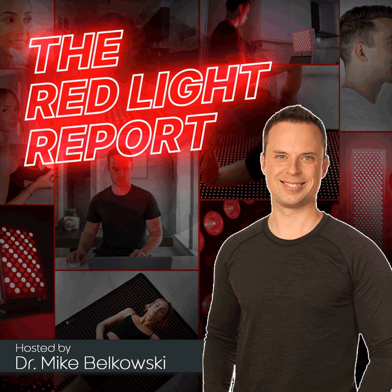Thank you for listening to the Red Light Report. If you liked what you heard today, go ahead and leave us a review on iTunes and other podcast platforms to help spread the word so other people can learn about the many health, wellness, and longevity benefits of red light therapy. Check out our Instagram page at biolight.shop and our YouTube channel, Biolight. I'm Dr. Mike Belkowski, and I'll see you on the next episode.